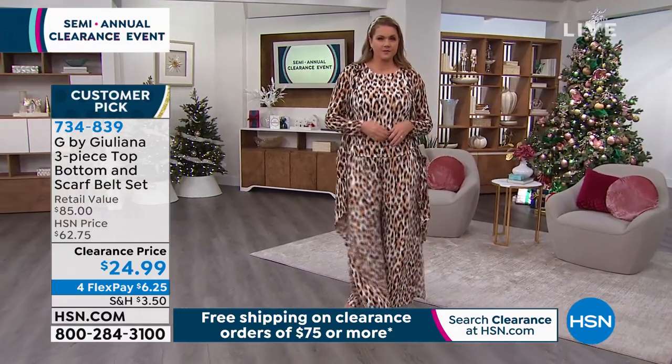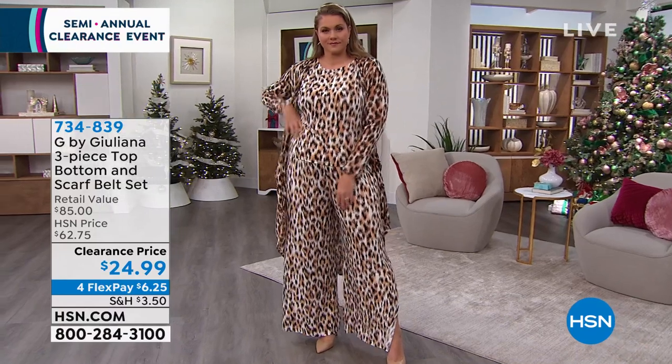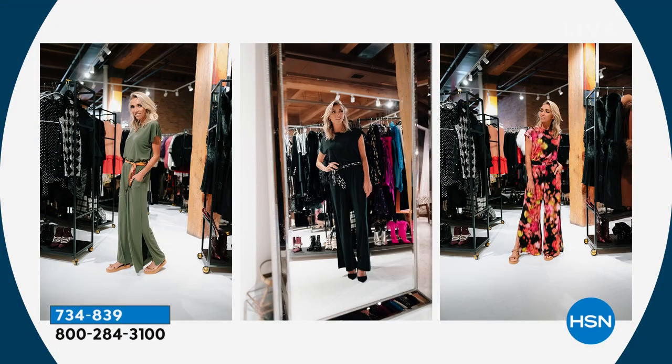$24.99. Look at how incredible this looks on Emily. She's wearing the large — she is 5'10" — and Juliana is showing you different ideas and the different ways to wear it.